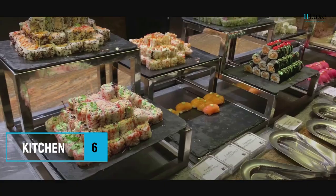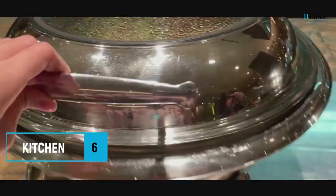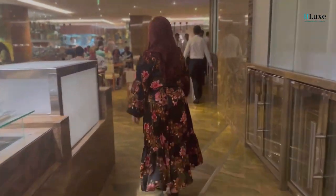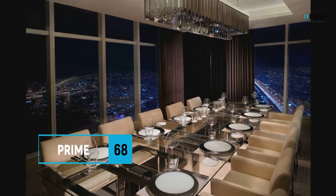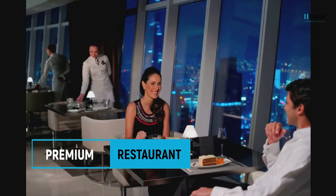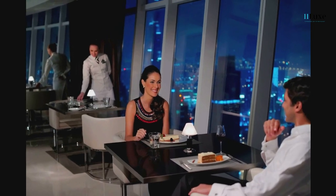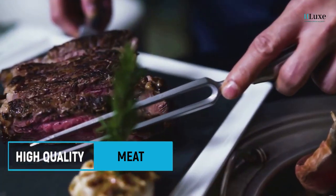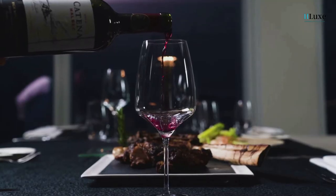Kitchen 6: Kitchen 6 signature dishes are available for lunch and dinner daily at our Business Bay venue, Tower B, 6th floor. Prime 68: Prime 68 is widely regarded as one of downtown Dubai's premier steakhouse restaurants, serving high-quality and perfectly prepared meat. Enhance your meal with a side dish and a glass of wine.